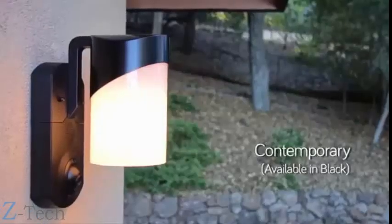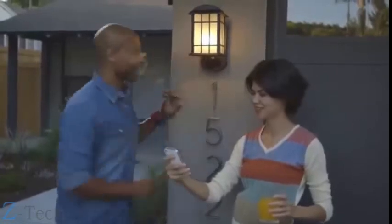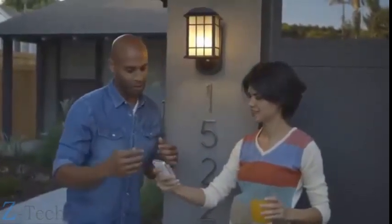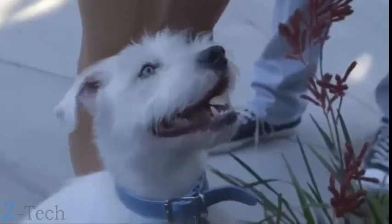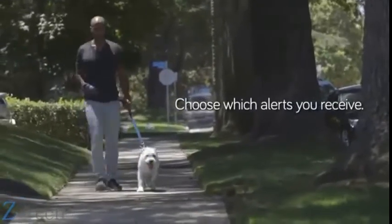Kuna looks good no matter where it is, available in three different styles to match your house. You can put Kuna anywhere — front door, back door, even the garage to watch your car. Your light gets smarter too: control it with the Kuna app, turn it on or off, set a schedule, or let it turn on automatically when it gets dark or when there's a person. Kuna ignores trees and small animals, recognizes people's behaviors, and can alert you only for visitors waiting at the door.